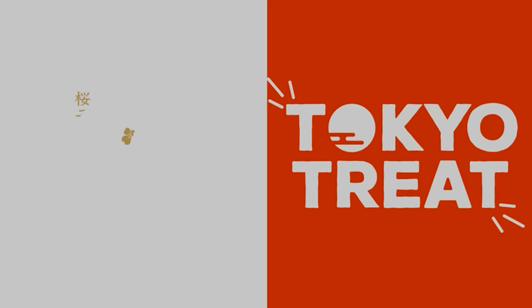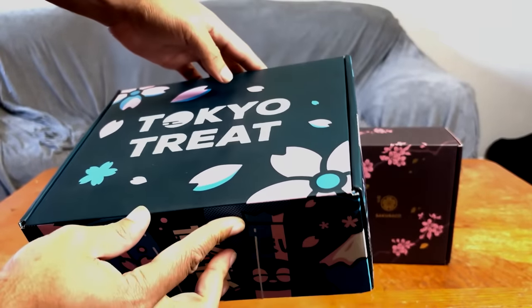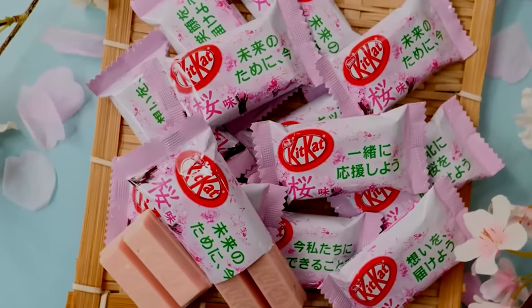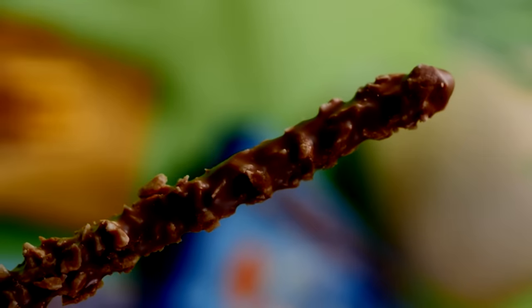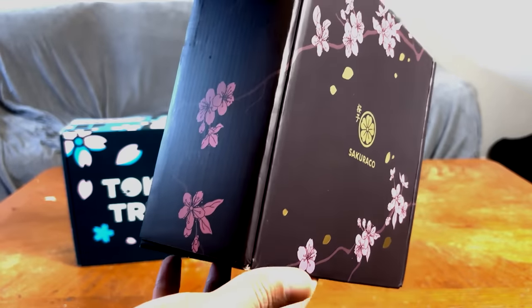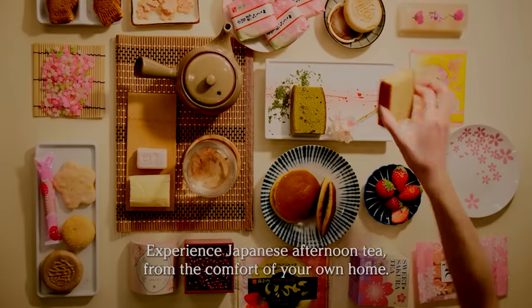This video is sponsored by Tokyo Treat and Sakurako, and together they make experiencing Japan from the comfort of your own home possible. Tokyo Treat is a monthly pop Japanese snack subscription box, and in it you can expect 20 exclusive limited edition and seasonal flavored snacks that are only available in Japan. Sakurako, meanwhile, is a monthly Japanese artisan snack box which supports local Japanese snack makers.